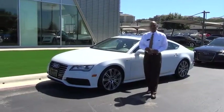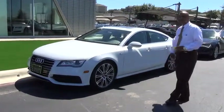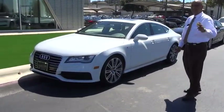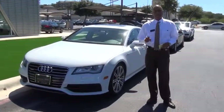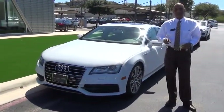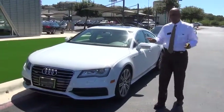Hi, this is Terry from Cavender Audi. I've got another really nice 2013 A7. This is a certified pre-owned. That means we've done over a 300-point inspection on the vehicle and it comes with a total of a six-year, 100,000-mile warranty.